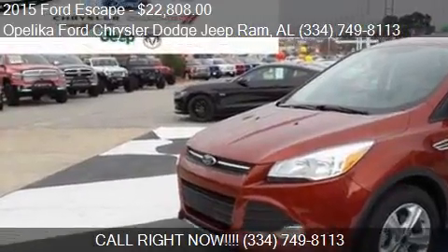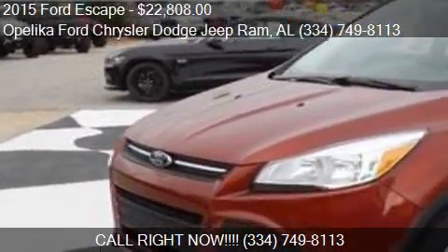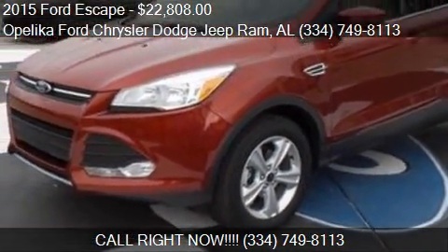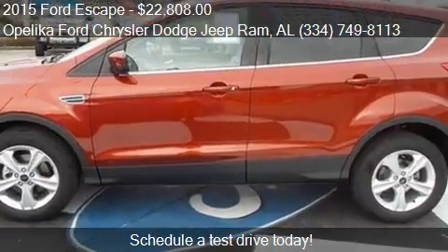This 2015 Ford Escape is offered by Opelika Ford, Chrysler, Dodge, Jeep Ram. Priced at $22,808, this Escape is ready to sell.